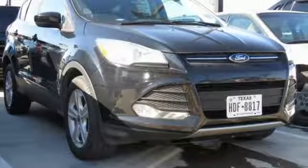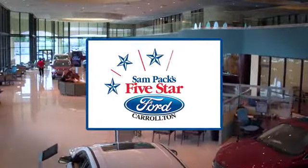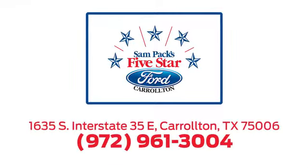Hurry in today for a test drive. For the entire car buying and ownership process, Sandpac's 5-star Ford Carrollton is here to help. Call, click, or stop in today. We're located at I-35E and Crosby Road in Carrollton, Texas.